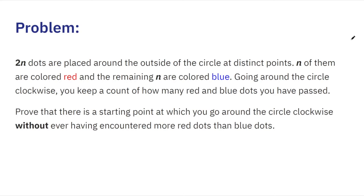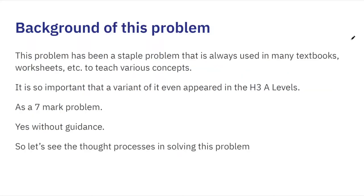So, 2n dots are placed around the outside of a circle at distinct points. N of them are colored red and the remaining N are colored blue. Going around the circle clockwise, you keep a count of how many red and blue dots you have passed. We want to prove that there is a starting point at which you can go around the circle clockwise without ever having encountered more red dots than blue dots. There are an equal number of red and blue dots.